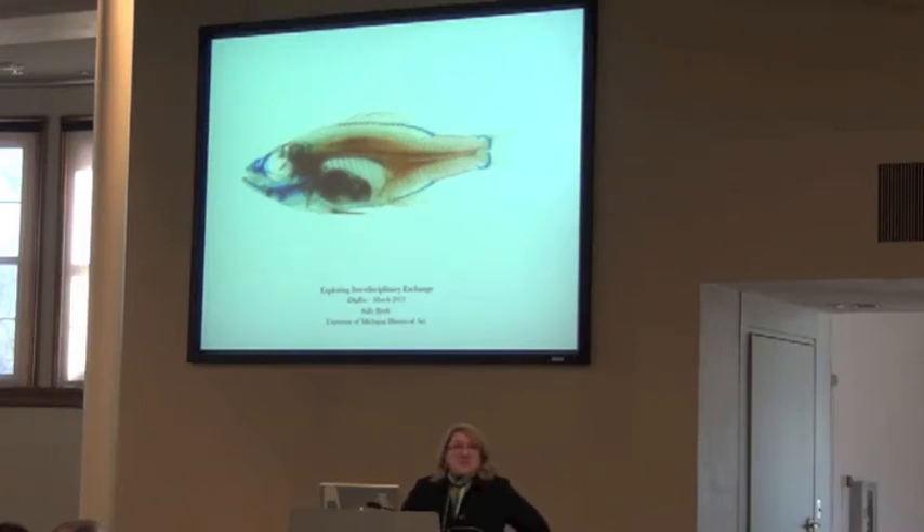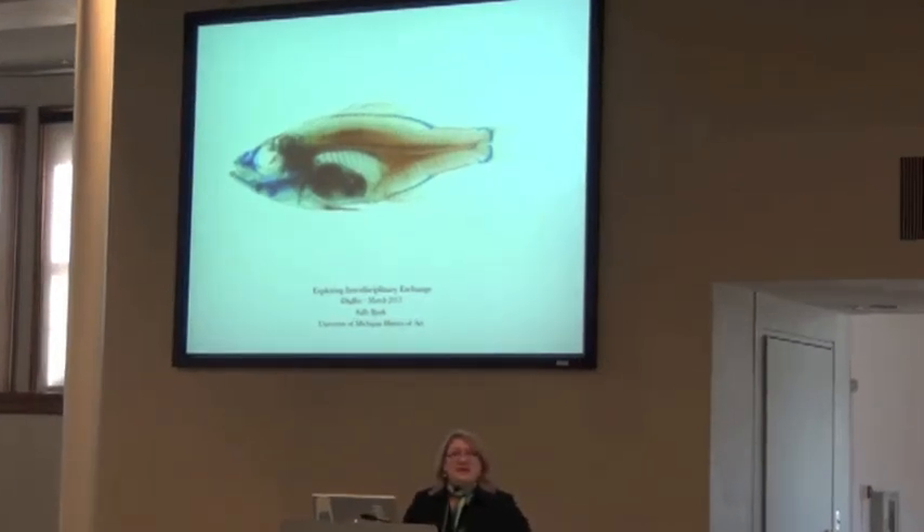I am from the History of Art Department at the University. You're probably wondering why someone from History of Art is here today. We're going to talk about interdisciplinary exchange of information in imaging with digital collections, but I had a meandering path to how I got to this point.